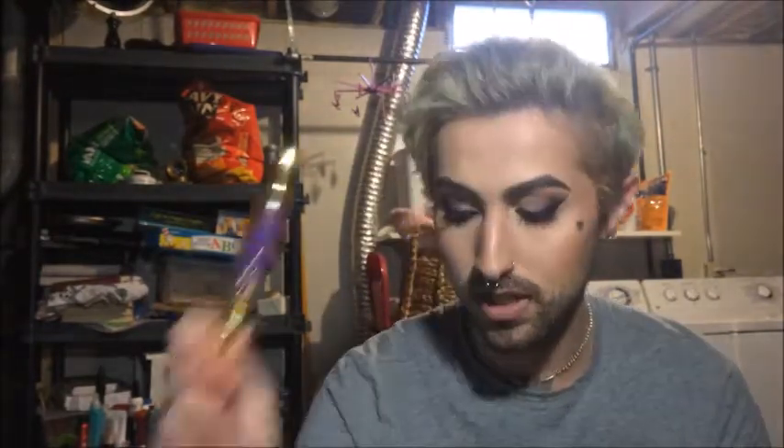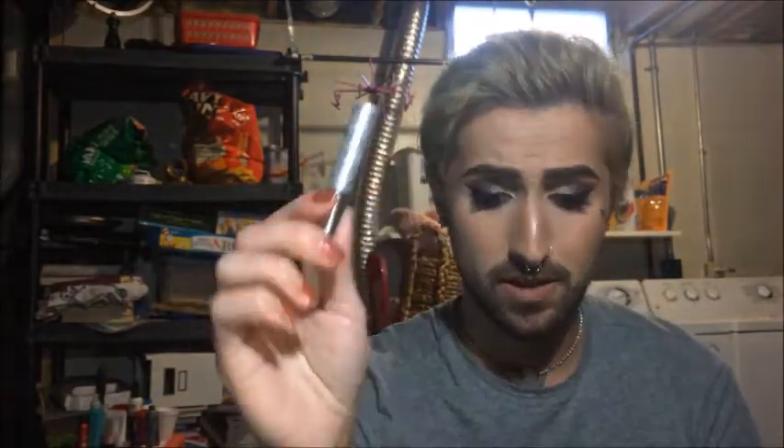I have five mascaras to throw out. First, the Maybelline Big Shot — I like this a lot. It's not my favorite, but for the price it's really good. Next, the Clinique Bottom Lash Mascara. You don't really need a mascara just for your bottom lashes, but if you want one, it has a really tiny brush. I'm getting rid of it because it's getting old and I had to spend so much time building it up on the lower lashes to get a good effect. A lot of people really like this though.